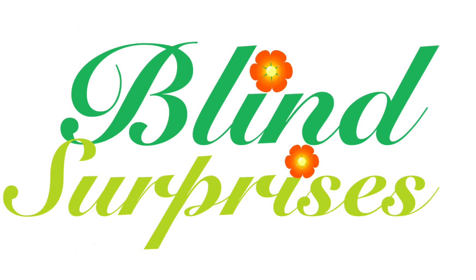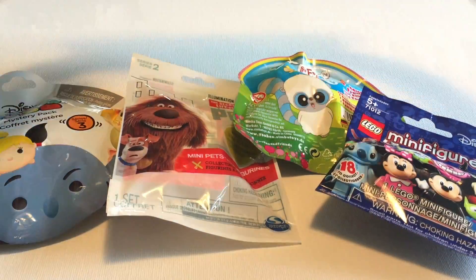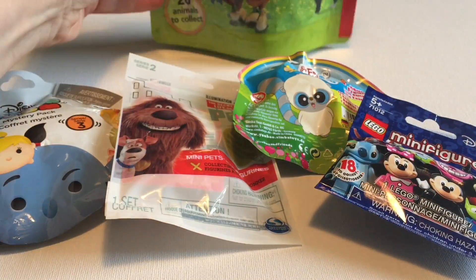Hi everyone, it's Raleigh. Today we're opening up five blind surprises. We've got all blind bags today, including this huge select figurine bag, which we'll save for last.